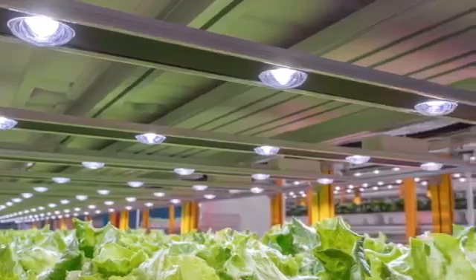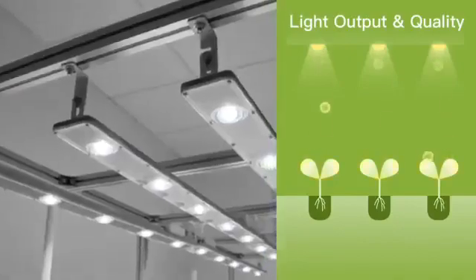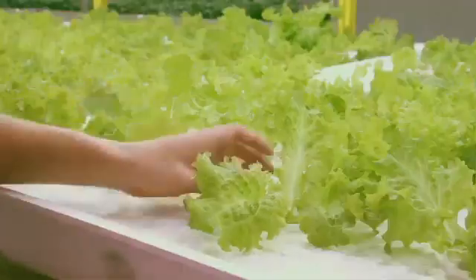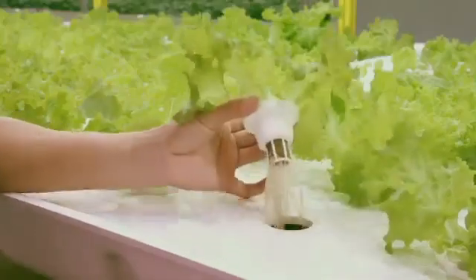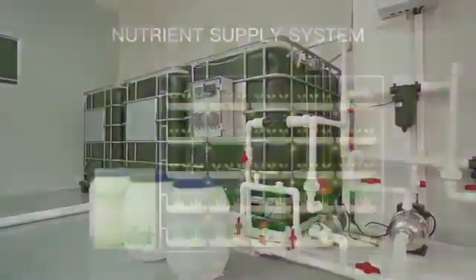Full-spectrum LED luminaries are used to simulate sunlight. Through optimized optical and illumination distribution, every plant is ensured to evenly and equally absorb the light.